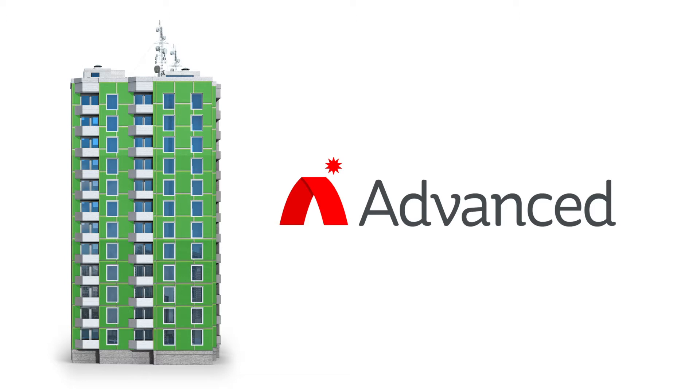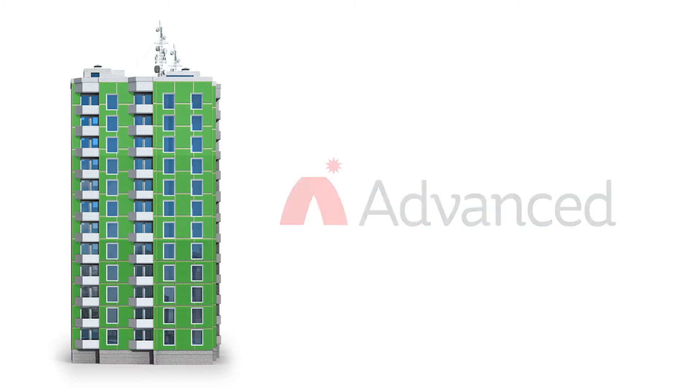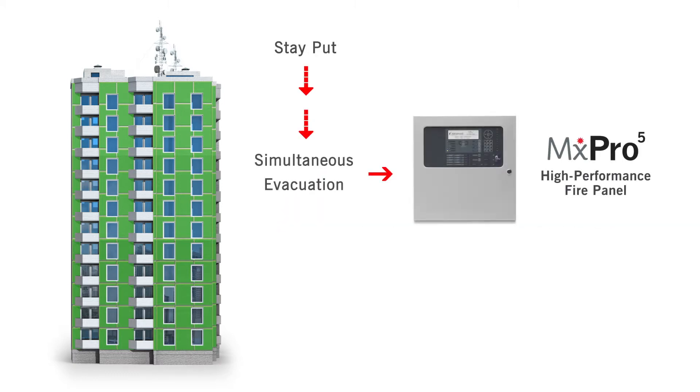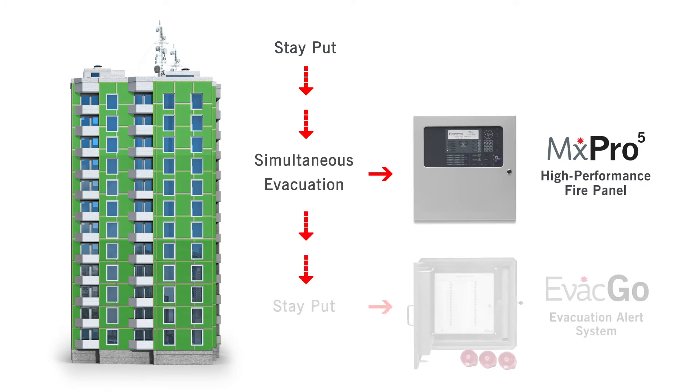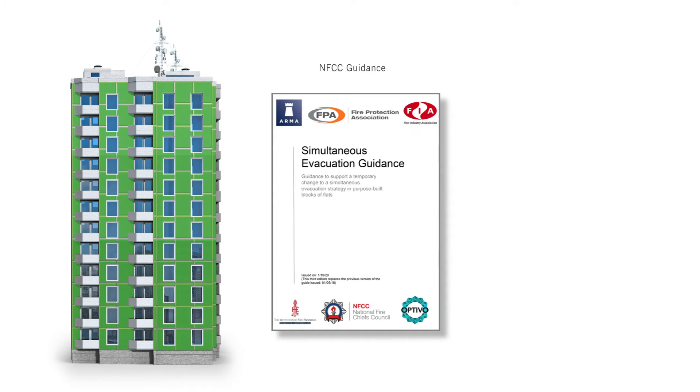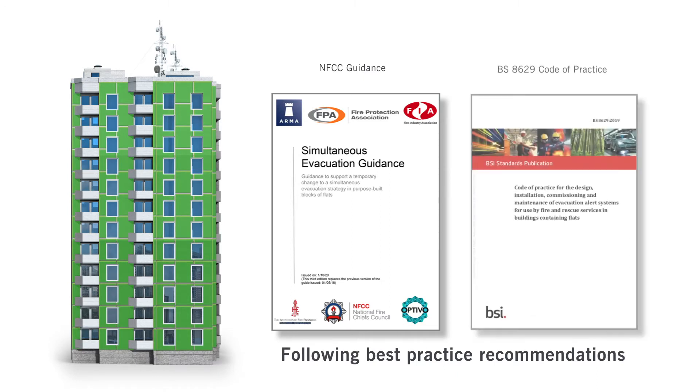we have the technology and expertise to help you bridge the gap from stay-put policy to temporary simultaneous evacuation and back again. Our approach also ensures you're following the National Fire Chiefs Council recommendations for best practice, as well as offering an easy conversion to BS 8629.